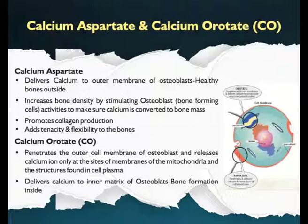Calcium aids in collagen formation by recruiting mesenchymal cells to the site of fracture healing. Calcium aspartate is reported to deliver calcium to the outer layer of the osteoblastic cell membrane, activating osteoblasts to ensure that the delivered calcium is converted into bone mass.